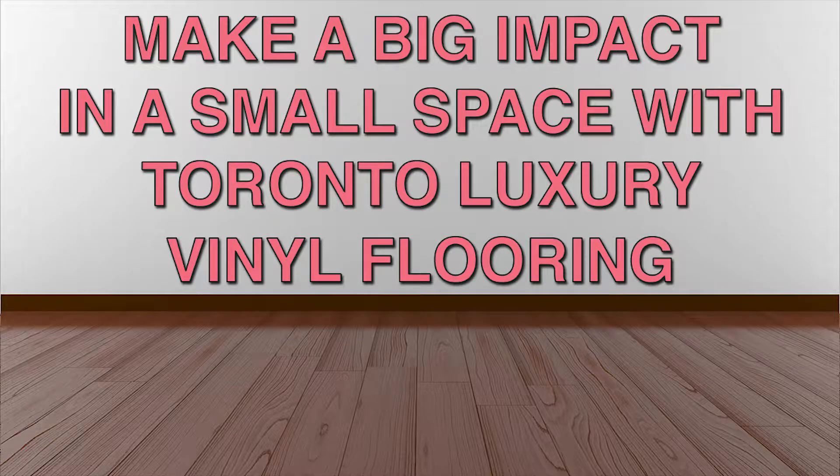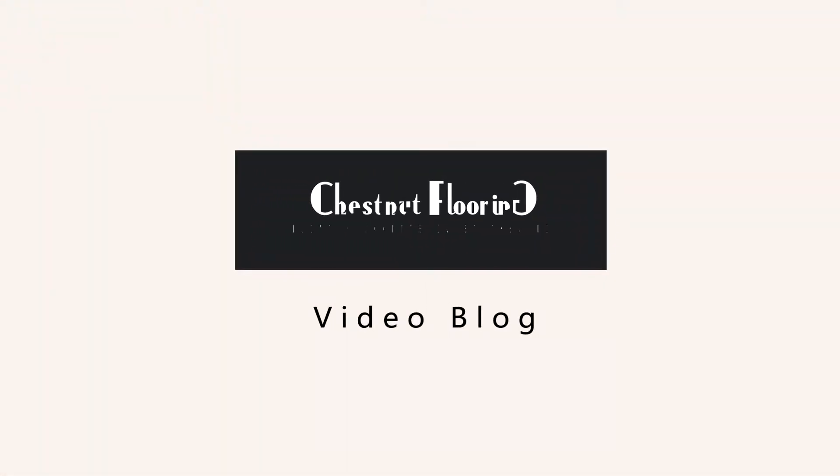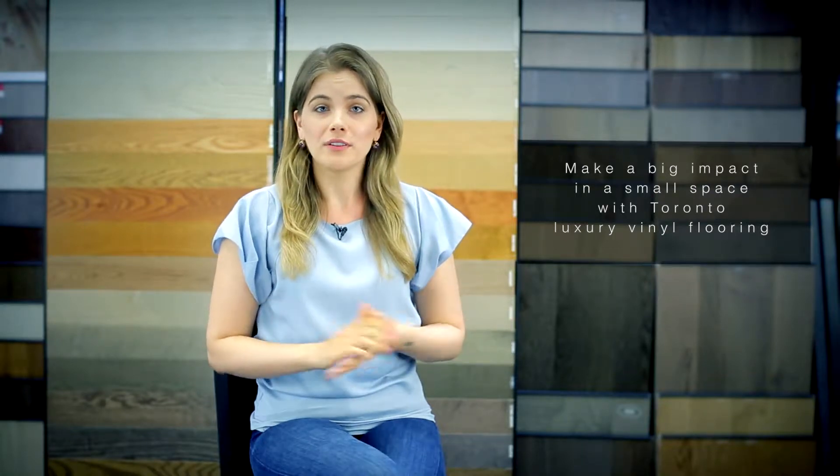Make a big impact in a small space with Toronto Luxury Vinyl Flooring. Hi there! Have you ever wondered how you can make the biggest style impact on a budget for your home renovation? Creating bold looks in small spaces can be done in a number of ways. While home renovations can be fun and exciting, getting the most out of small spaces in condos and townhouses can also be a headache.